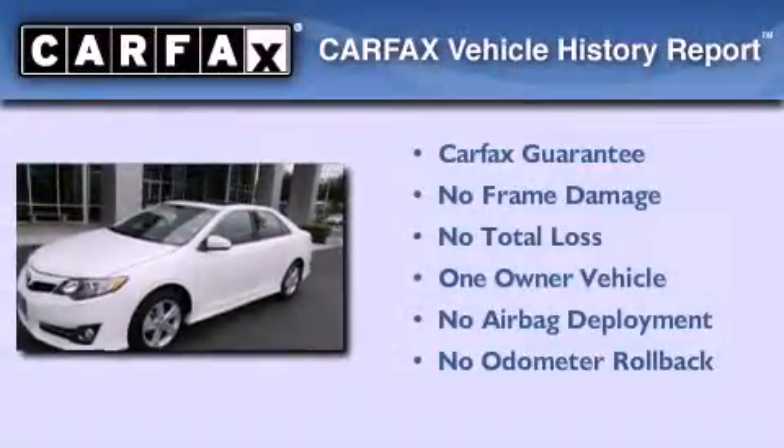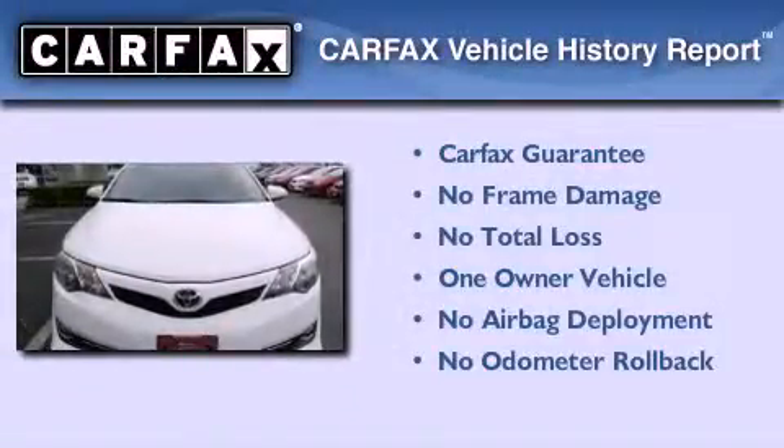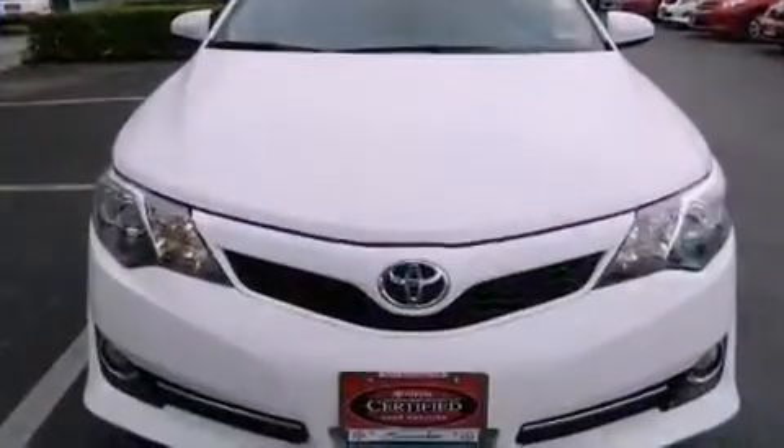This sedan has had only one owner, and it qualifies for the Carfax buyback guarantee. Stop by today and test drive this automobile for yourself.